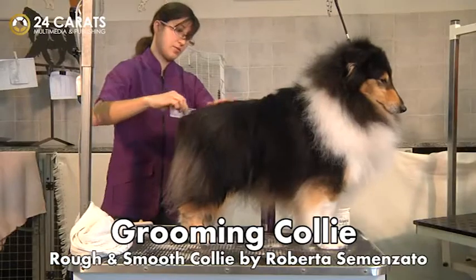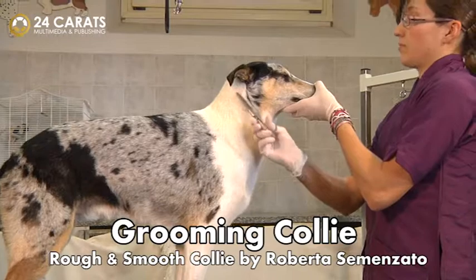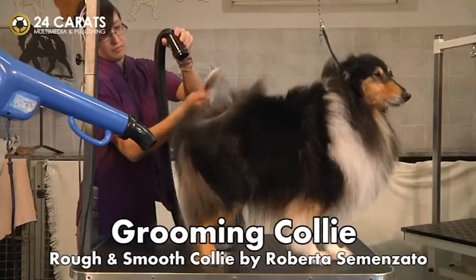In this DVD, we will show you how two breeds, apparently rustic, can become beautiful show dogs thanks to the use of professional techniques and products. Enjoy the show!